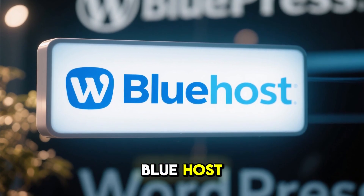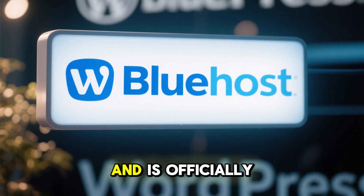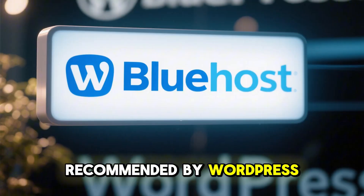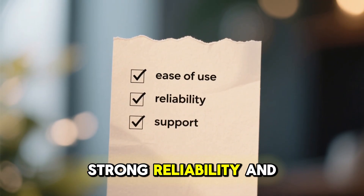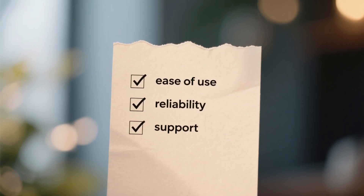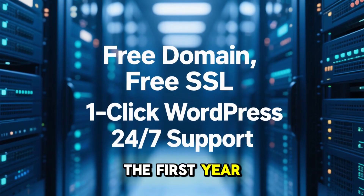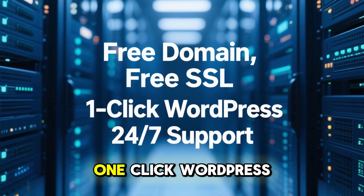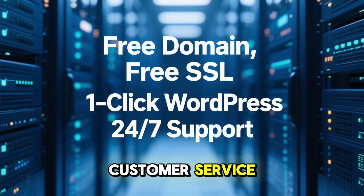Let's start with Bluehost. Bluehost is one of the most established names in web hosting and is officially recommended by WordPress. Its biggest advantages are ease of use, strong reliability, and excellent support. With a Bluehost plan you'll get a free domain for the first year, free SSL certificates, and one-click WordPress installation with 24/7 customer service.